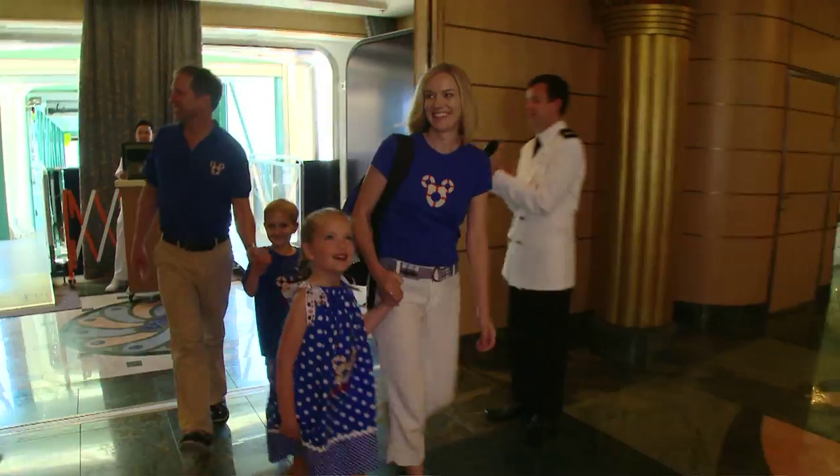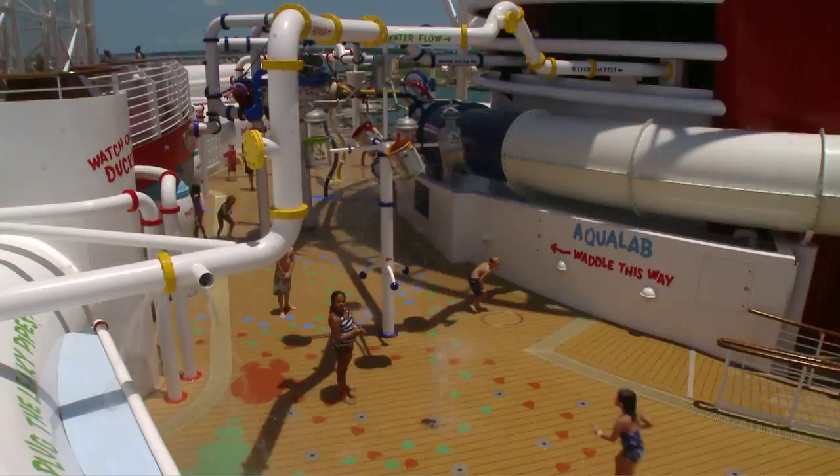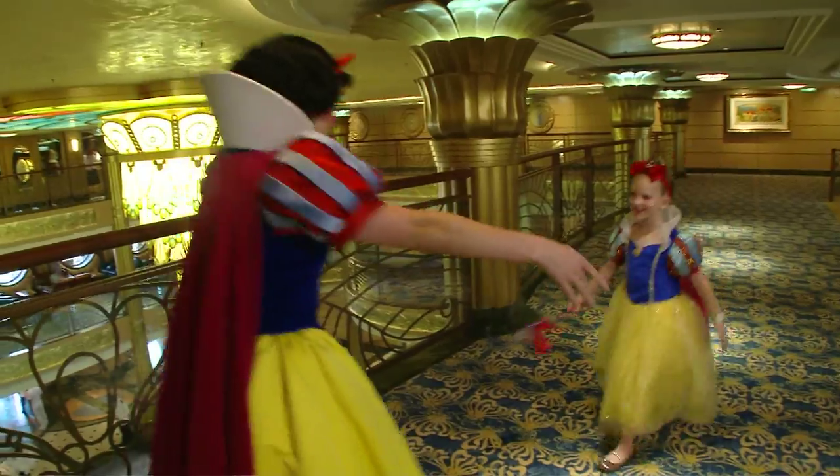Hey, everybody. Brandon Johnson from HGTV's My Yard Goes Disney. We just finished up the Galloway family, and what we're doing is drawing on their favorite memories aboard the Disney Fantasy.